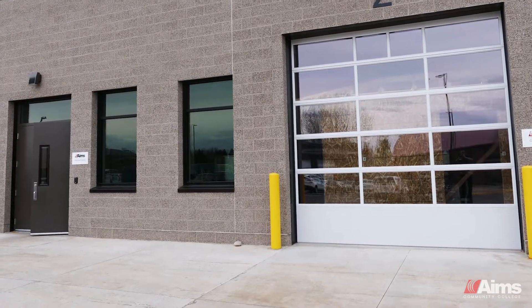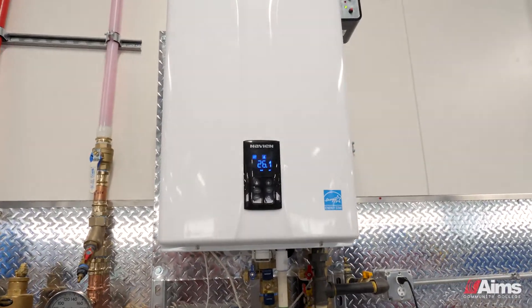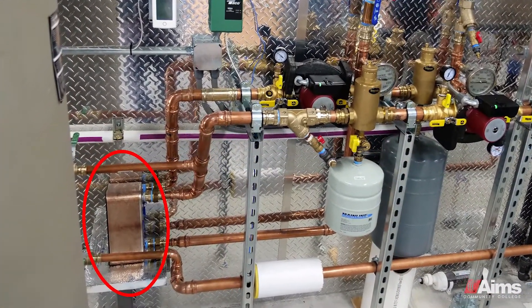From that we can size our boiler. This is our boiler in the system — it will heat hot water and pump it around through a heat exchanger.